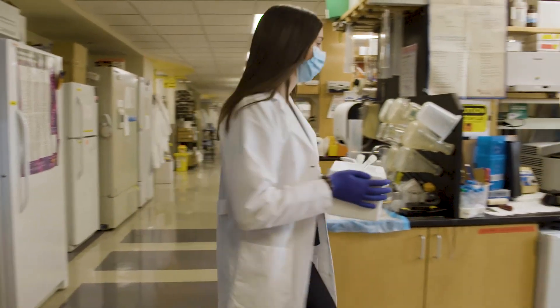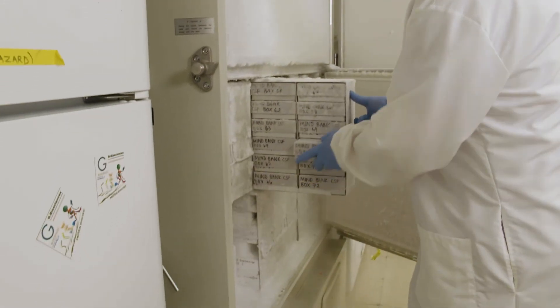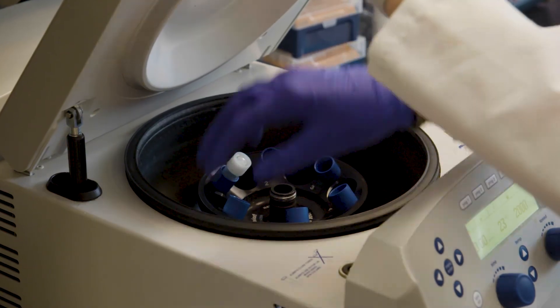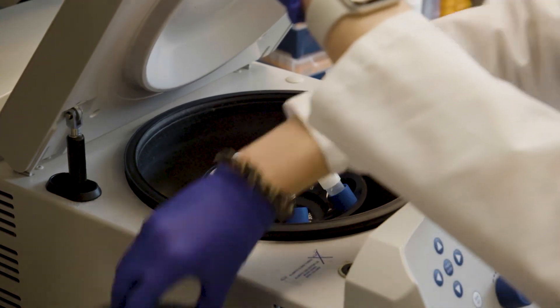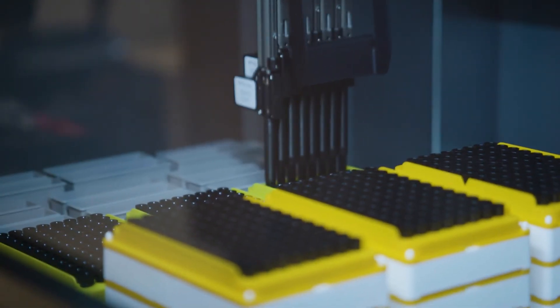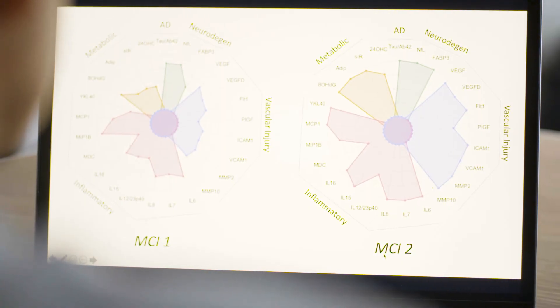After your spinal fluid is collected, it's brought to our laboratory for analysis. A portion is also stored for future research with promising new lab tests as they come up. Using specialized equipment and assays in the lab, we're able to measure the levels of many proteins and other molecules in your spinal fluid. This teaches us how the biology of the brain relates to the signs and symptoms of disease, and will help us improve our ability to diagnose and track different stages of Alzheimer's and other diseases, as well as develop new therapies to treat and hopefully cure Alzheimer's disease and other diseases that cause dementia.